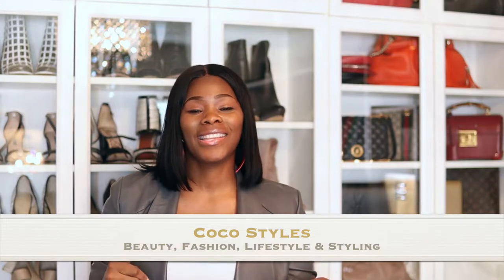Welcome back to my channel, guys. It's your girl Coco Styles. On this channel we talk about beauty, fashion, lifestyle, and styling. I want to jump in by first saying I've had my room this way for a couple of weeks now and I absolutely love it. Let's talk about having all of your stuff in one room and how important it is. I had a regular walk-in closet before, but it just wasn't functional. You have to have a functional wardrobe — things being in certain places and also being organized.